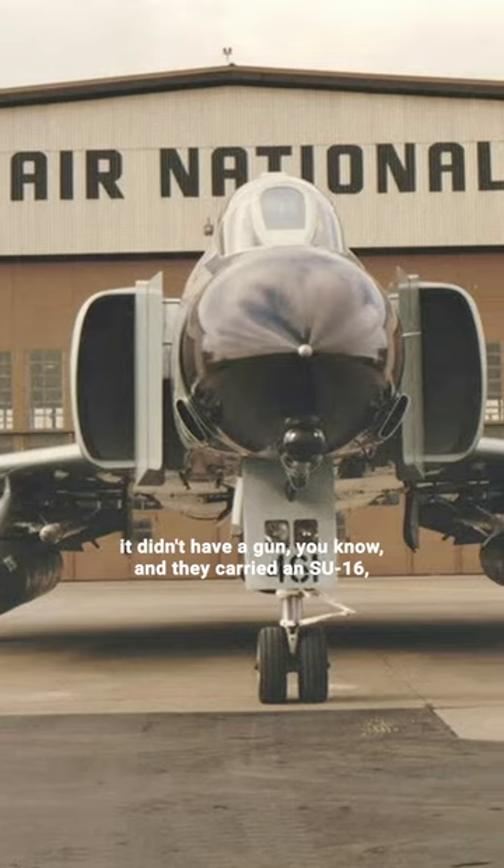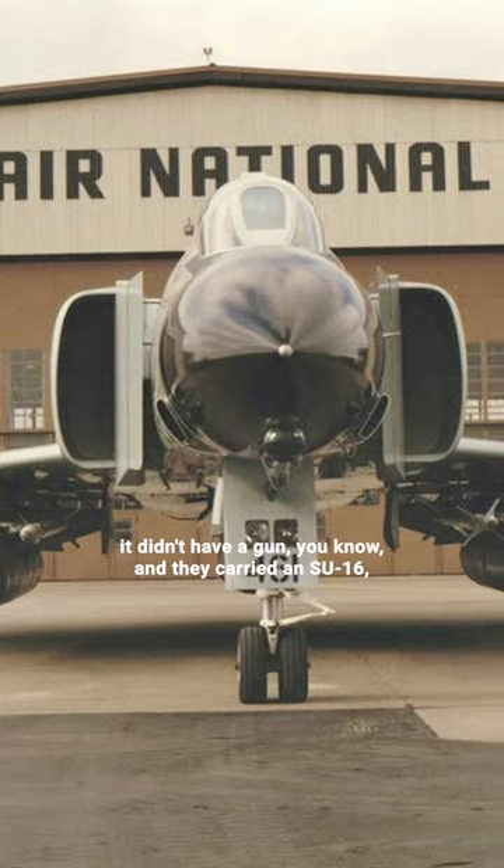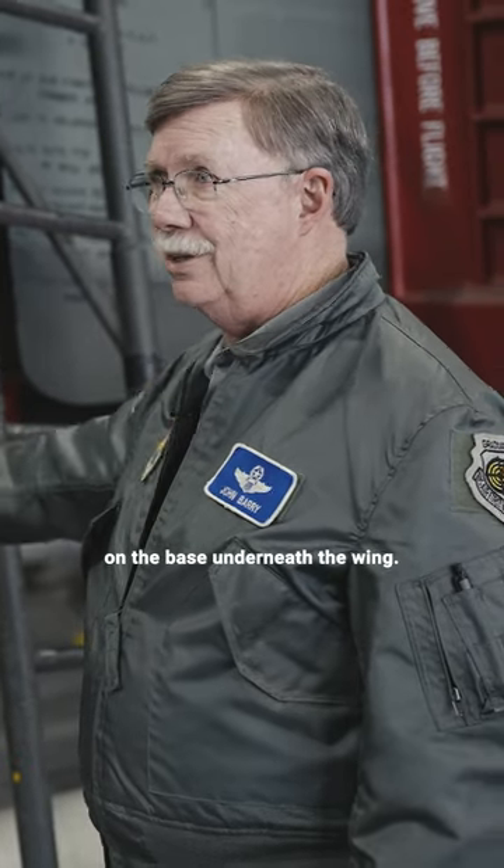When the F-4 first came out, it didn't have a gun. They carried an SUU-16, which is a 20-millimeter gun pod on the base underneath the wing.